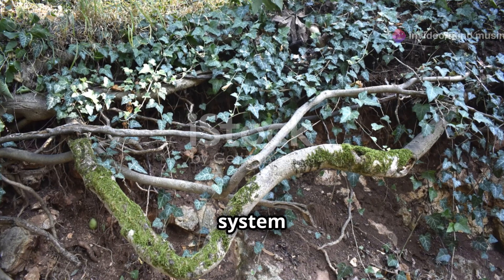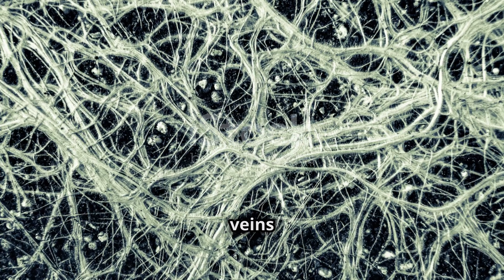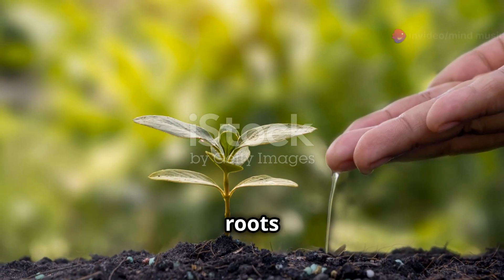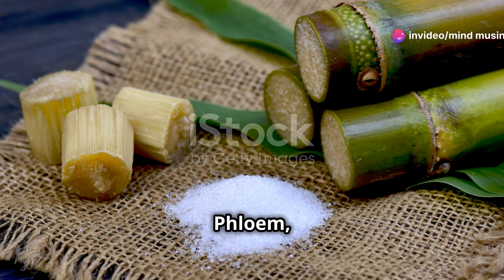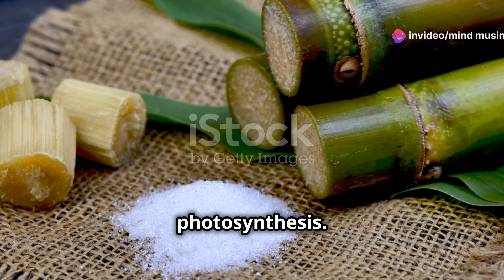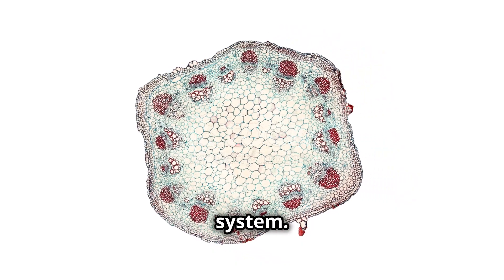Now let's move to the vascular system of plants. Just like humans have veins and arteries, plants have xylem and phloem. Xylem transports water and minerals from the roots to the rest of the plant. Phloem, on the other hand, distributes the glucose produced during photosynthesis. It's a brilliant internal highway system.